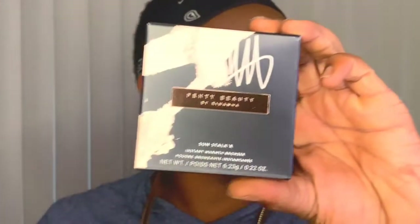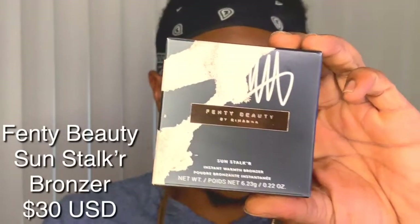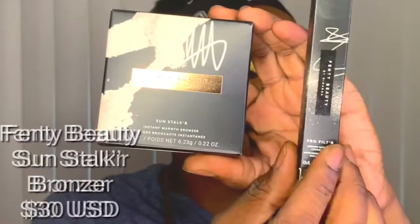Now what you all actually came here for — the bronzer. Beautiful packaging; Fenty always kills the packaging. Let me take it out of the box. I have the shade Mocha Miami — it's the darkest shade. The shade before this was way too light for me. And look at this packaging — look at how reflective it is. That is beautiful.